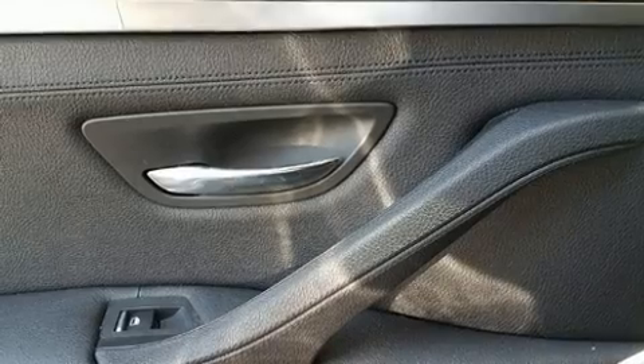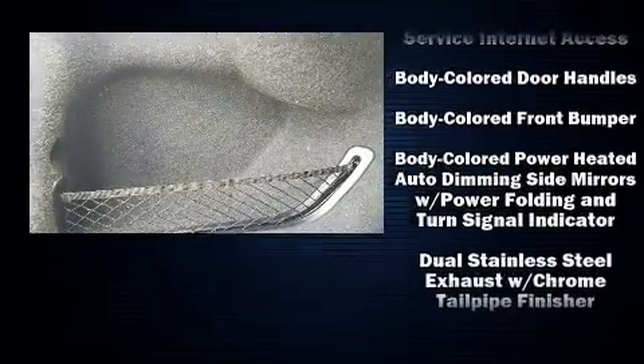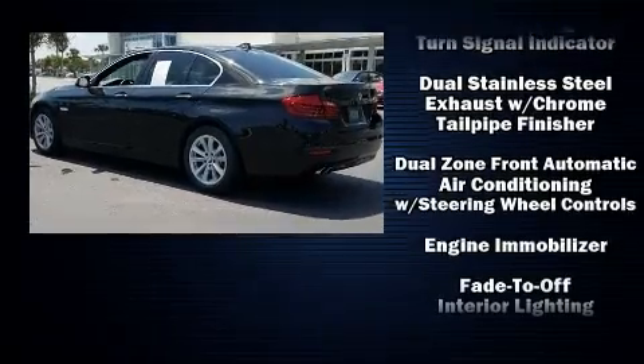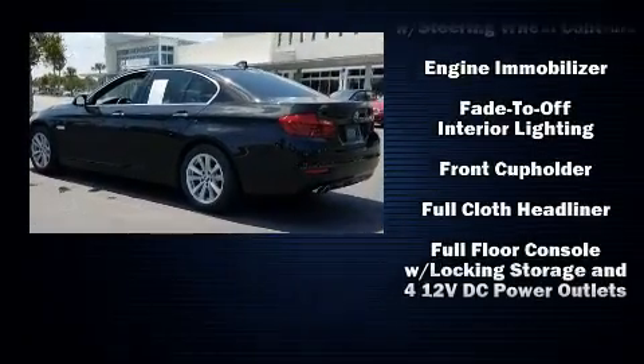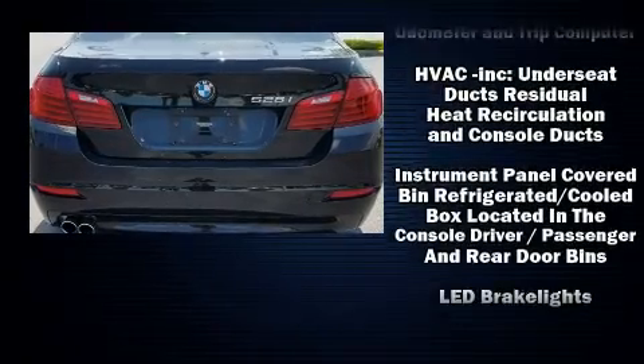BMW ensures the safety and security of its passengers with equipment such as dual front impact airbags with occupant sensing airbag, an emergency communication system, and four-wheel disc brakes with ABS. This car was designed with safety in mind, allowing you to drive with even greater assurance.